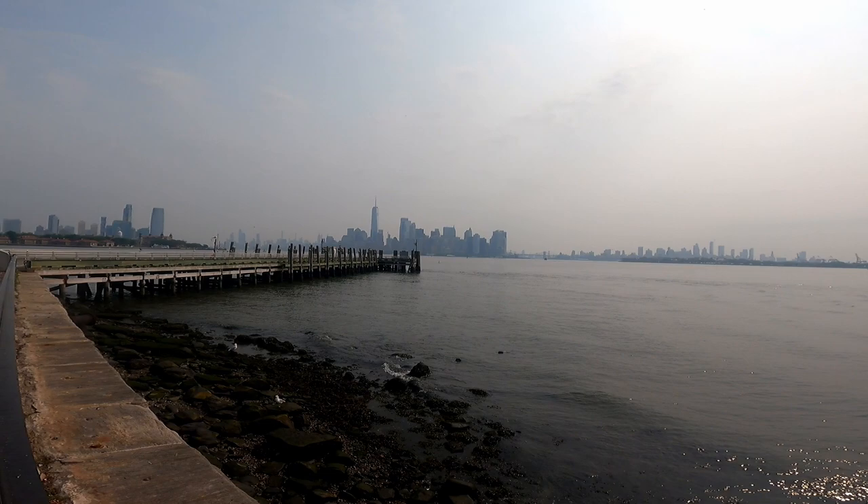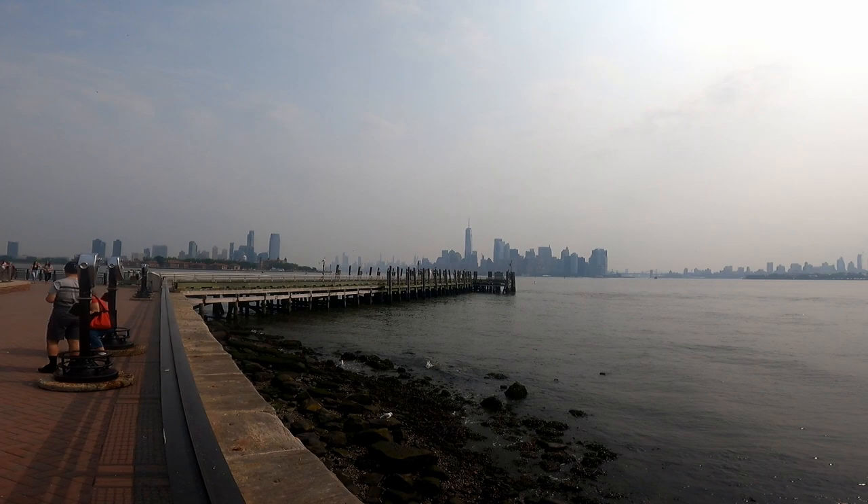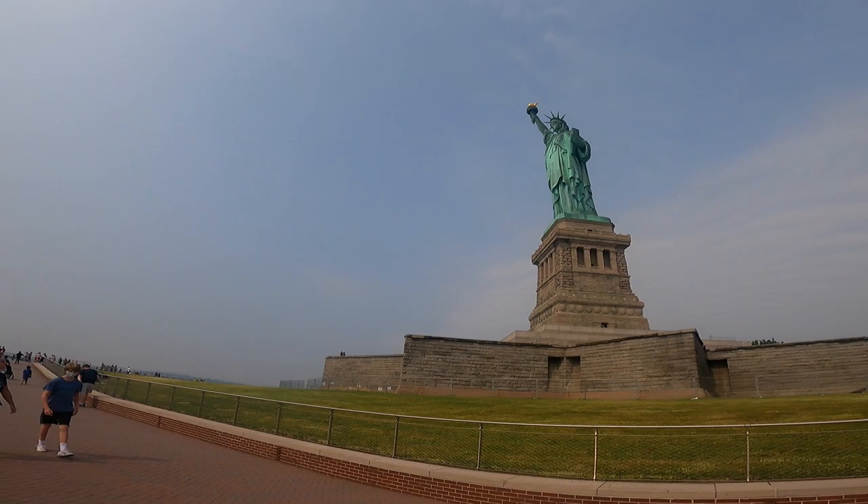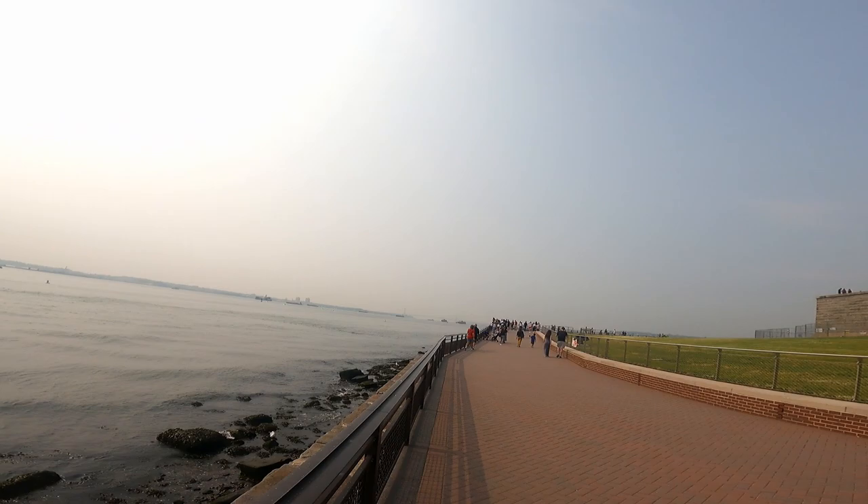It is sticky AF which is why I'm so sweaty, but there you can see the New York skyline. You can see the Chrysler building — for some reason for the past three or four days we've just not been able to see it. That's Brooklyn over there, and here is the Statue of Liberty. We're currently on Liberty Island, and then we're going to go to Ellis Island later on.